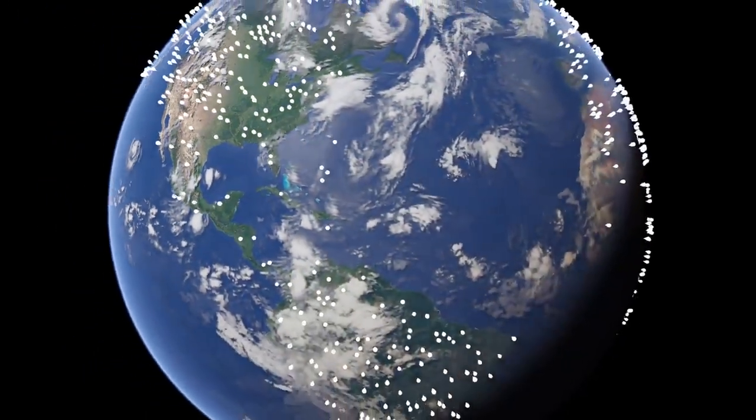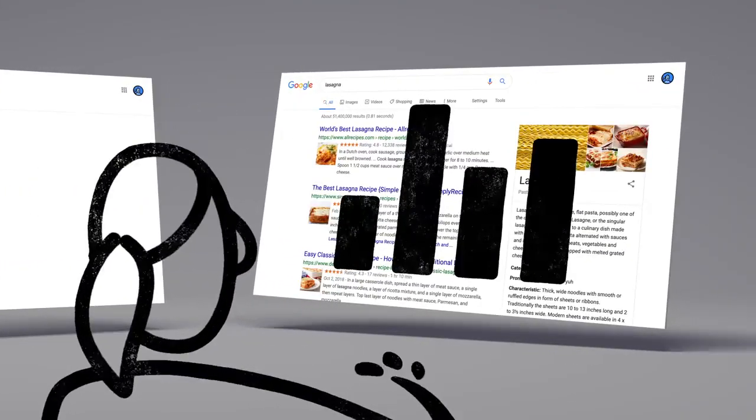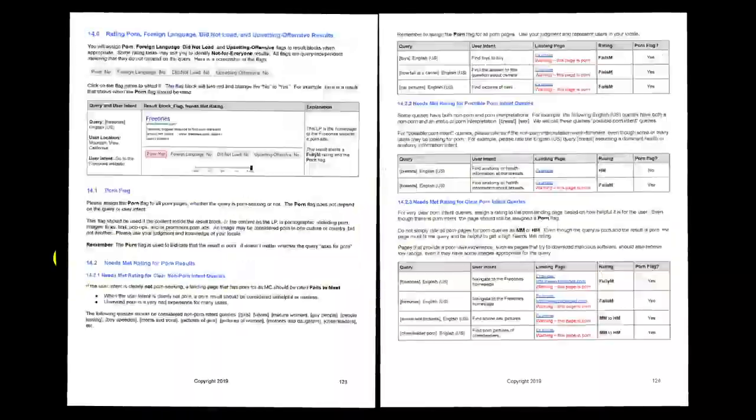Every day, thousands of search quality raters look at samples of search results side by side, then give feedback about the relevance and reliability of the information. To make sure those evaluations are consistent, the raters follow a list of search quality evaluator guidelines — our publicly available guide to what makes a good result good.